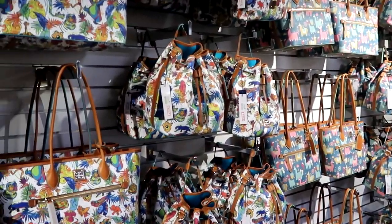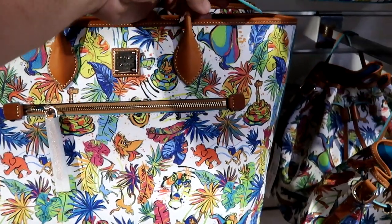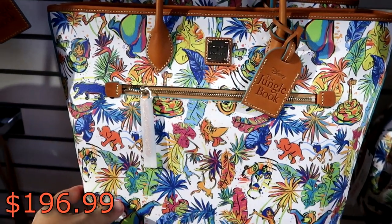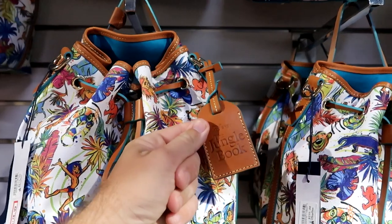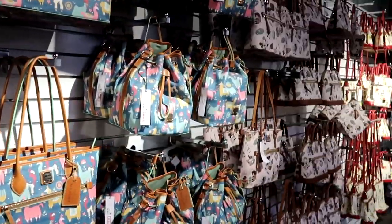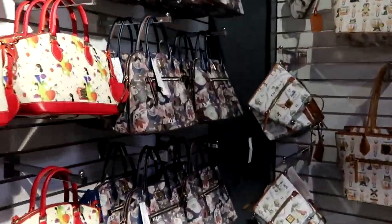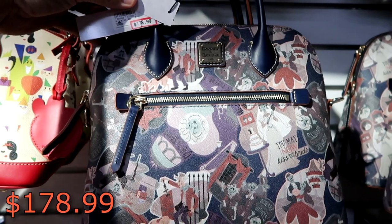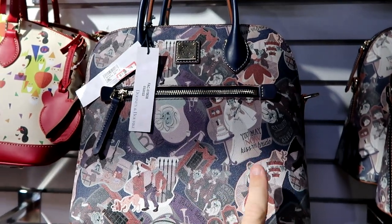But they moved all of the Disney Dooney and Bourke bags over here to this back wall section — if you guys remember this used to be all like the coffee cups. This is the Disney Jungle Book bag — it comes with a leather tag that says Disney Jungle Book. That's $196 marked down from $328. They do have another offering right here with the drawstrings, still with your Disney Jungle Book tag — $178.99 from $300. I do want to show you guys one of my favorites: the Haunted Mansion one. $178.99 from $298 — look at Madame Leota there, that is incredible. 'You May Now Kiss the Bride' — that one is a lot of fun.